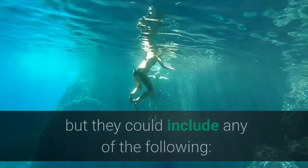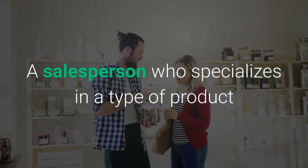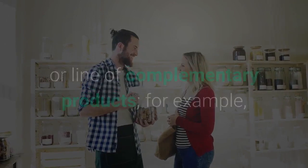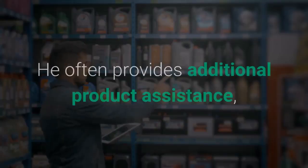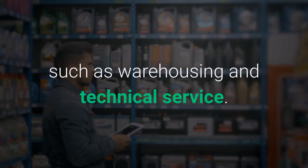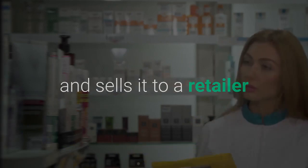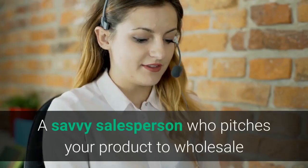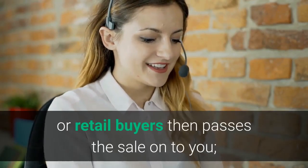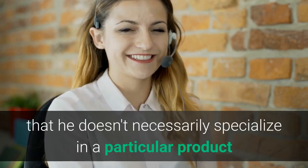Who your fellow swimmers are will depend on how you configure your trade channel, but they could include any of the following. A Manufacturer's Representative — a salesperson who specializes in a type of product or line of complementary products, for example home electronics, televisions, radios, CD players, and sound systems. He often provides additional product assistance such as warehousing and technical service. A Distributor — a company that buys the product you've imported and sells it to a retailer or other agent for further distribution until it gets to the end user. A Representative — a savvy salesperson who pitches your product to wholesale or retail buyers then passes the sale on to you, and differs from a manufacturer's representative in that he doesn't necessarily specialize in a particular product or group of products.